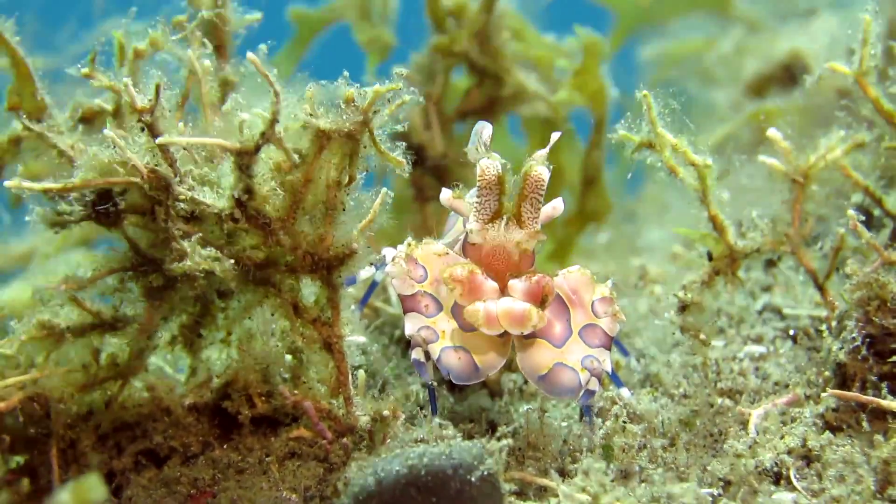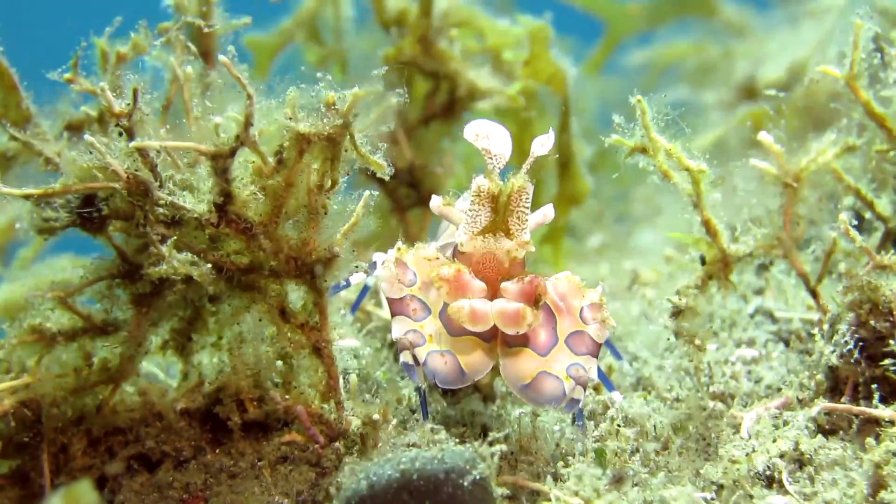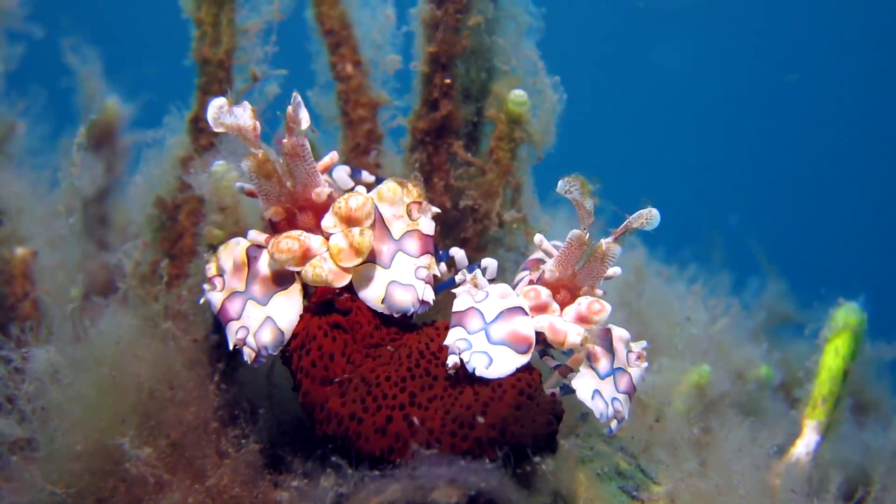Not all crustaceans have a host. The harlequin shrimp, for instance, lives between the rocks and predates on sea stars.